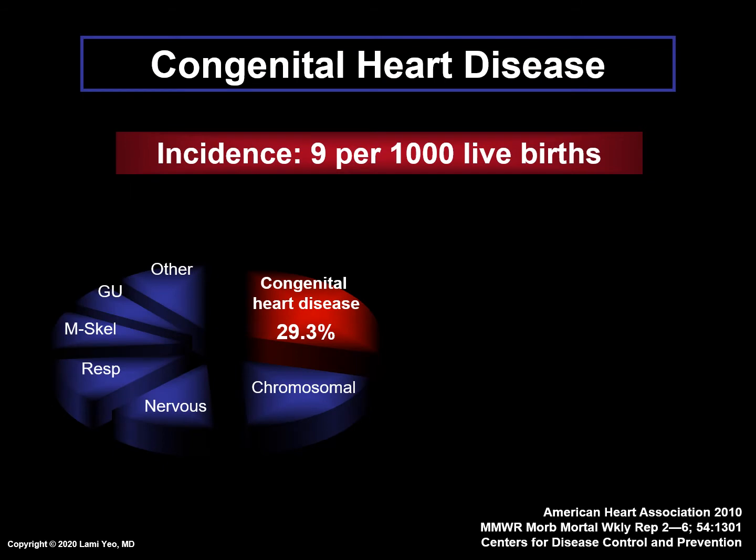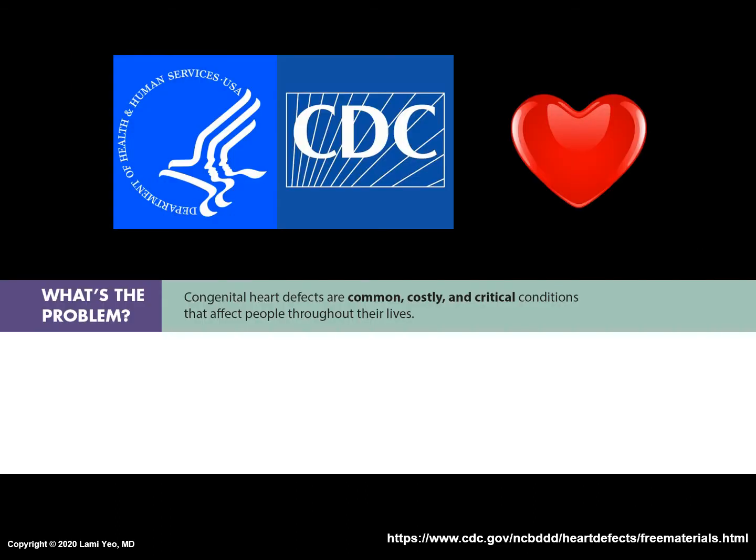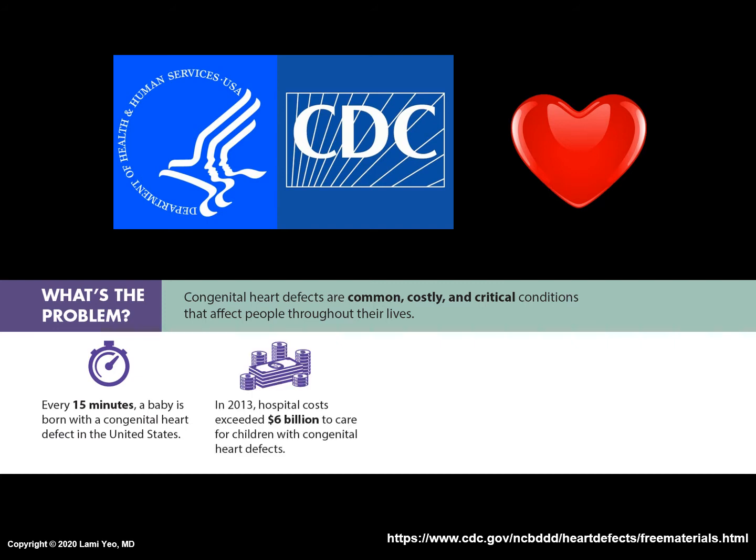Congenital heart disease is an important health care priority because it is the most common birth defect and the leading cause of infant mortality related to birth defects. The Centers for Disease Control and Prevention, or the CDC, notes that congenital heart defects are common, costly, and critical conditions that affect people throughout their lives. Every 15 minutes, a baby is born with a congenital heart defect in the United States. In 2013, hospital costs exceeded $6 billion to care for children with congenital heart defects.